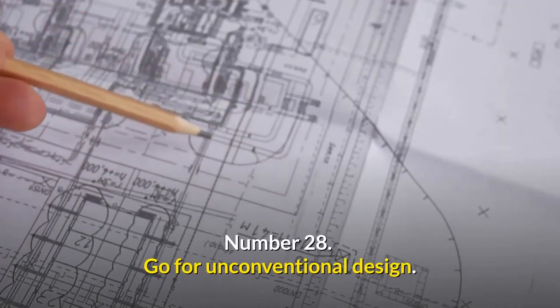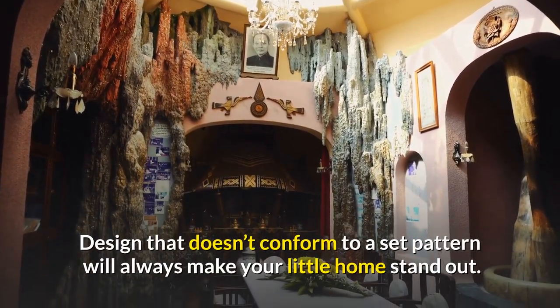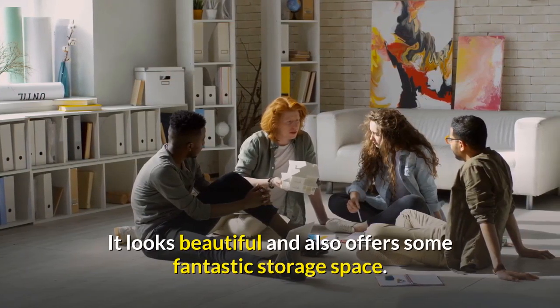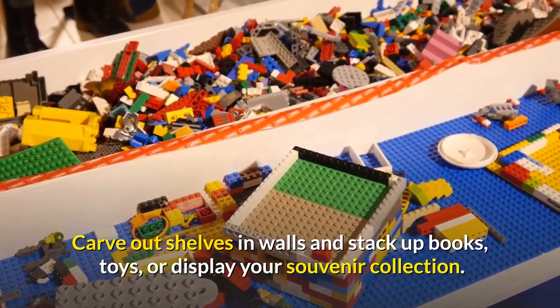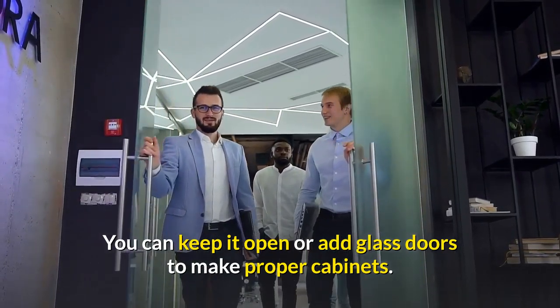Number twenty-eight: go for unconventional design. Design that doesn't conform to a set pattern will always make your little home stand out. It looks beautiful and also offers some fantastic storage space. Carve out shelves in walls and stack up books, toys, or display your souvenir collection. You can keep it open or add glass doors to make proper cabinets.